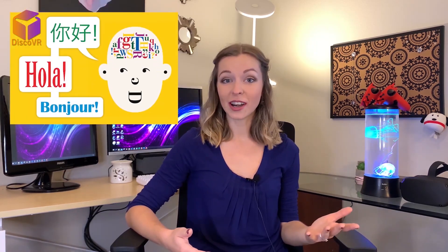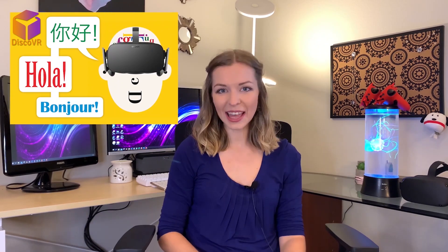Last time I made a video about learning how to play the piano in virtual reality. This is not the only thing you can learn in VR. Did you know that there are VR apps for language learning? Learning languages in virtual reality — where do I sign up?